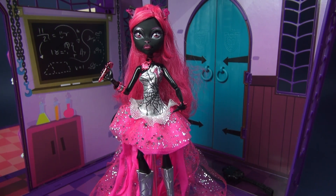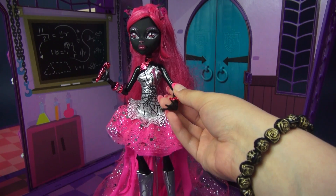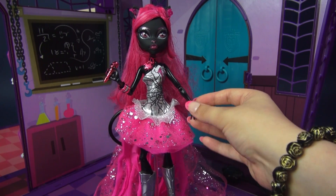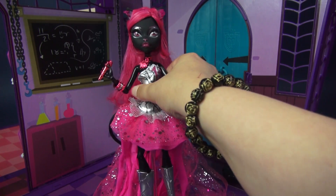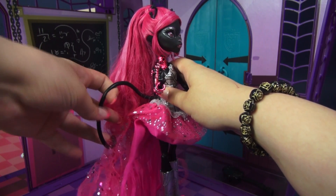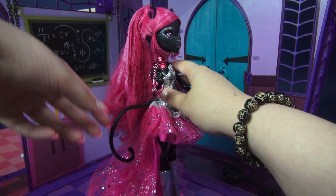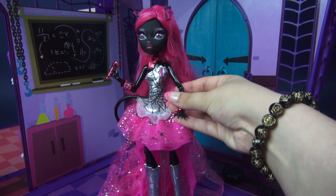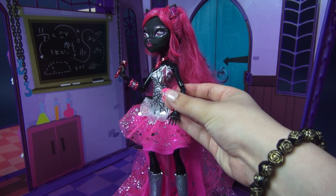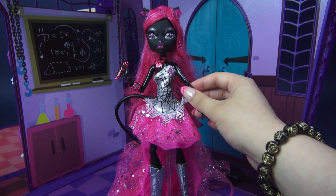Before wrapping up, let's go ahead and take a look at some of Catty's freaky flaws. She is, of course, a cat, so she's got her little cat ears, which are super cute. She's also got a little cat nose, and she is completely black — she's a black cat, which by normie standards is pretty unlucky, but is lucky for her. Since she is a cat, she does have a tail, which is super long and likes to get caught in her dress a lot. It doesn't stand up by itself, but that's fine. And she also has the clawed hands like most werecats or werewolves have in this doll line. And that's all we have for freaky flaws.